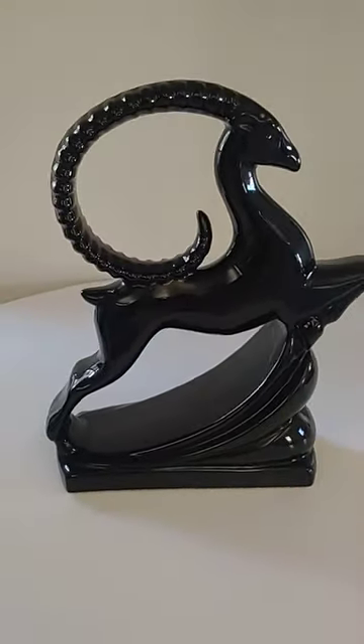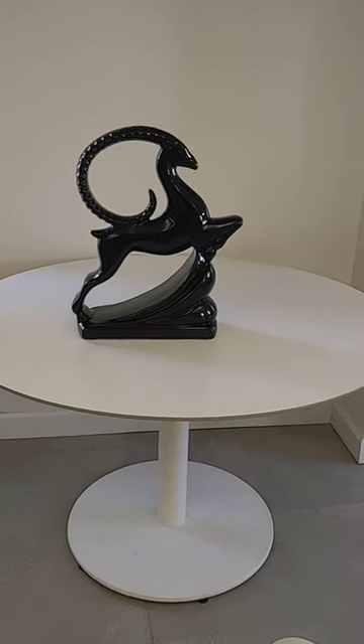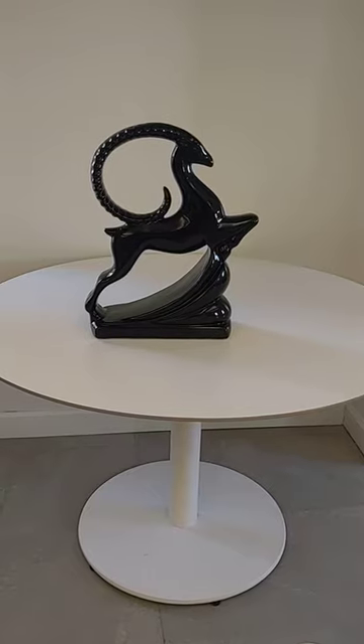I'll give you some context. It's on this table, and it's almost as big as the table, but it's beautiful.